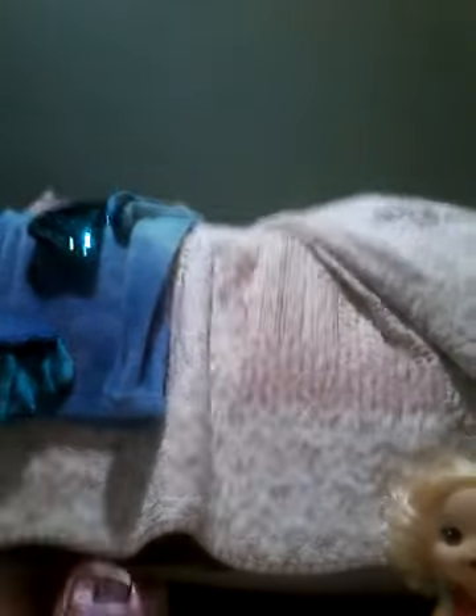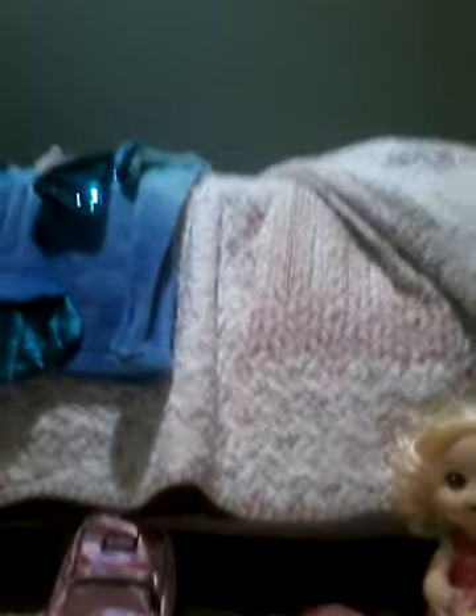Now we're going to do Melody. Melody's just wearing this blue onesie right here, but I'm going to change her. I'm just going to go ahead and get her changed. Melody's all changed.